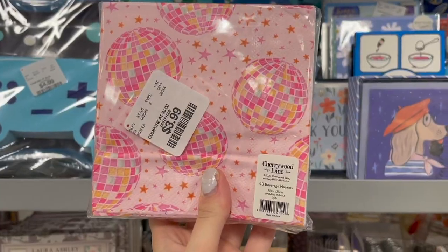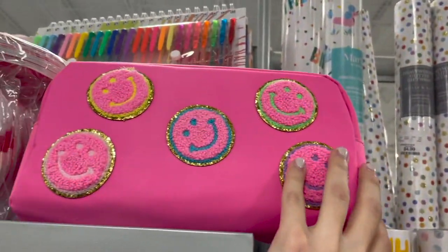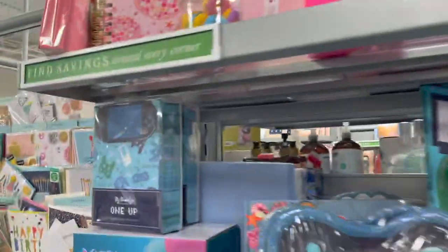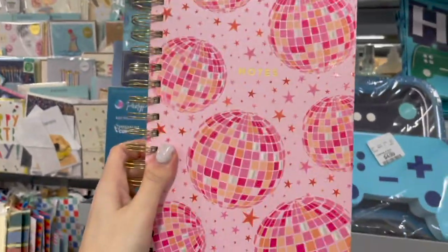Look at these fun disco ball napkins priced at $3.99. They have this really fun bag as well with the smiley faces. Look at these notes with the disco balls — it fits the theme perfectly, priced at $4.99.